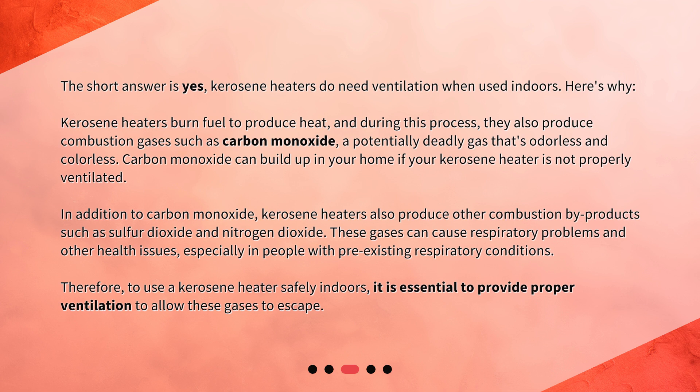In addition to carbon monoxide, kerosene heaters also produce other combustion by-products such as sulfur dioxide and nitrogen dioxide. These gases can cause respiratory problems and other health issues, especially in people with pre-existing respiratory conditions. Therefore, to use a kerosene heater safely indoors, it is essential to provide proper ventilation to allow these gases to escape.